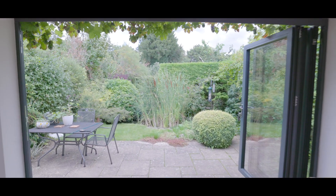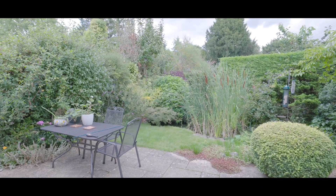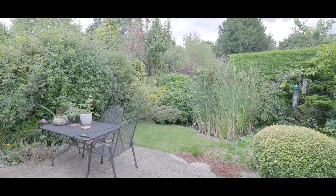Externally, the rear gardens have been beautifully landscaped with a large patio, side access to the front of the property, and have been neatly partitioned and well maintained throughout.